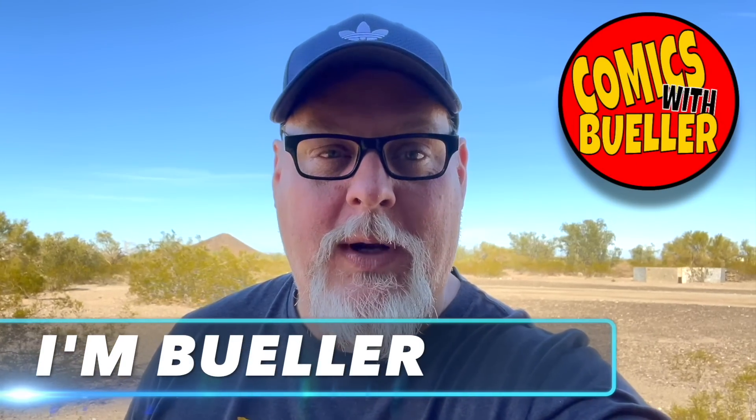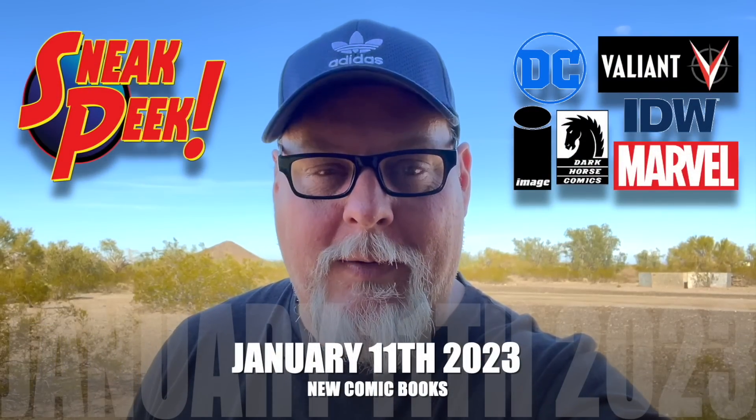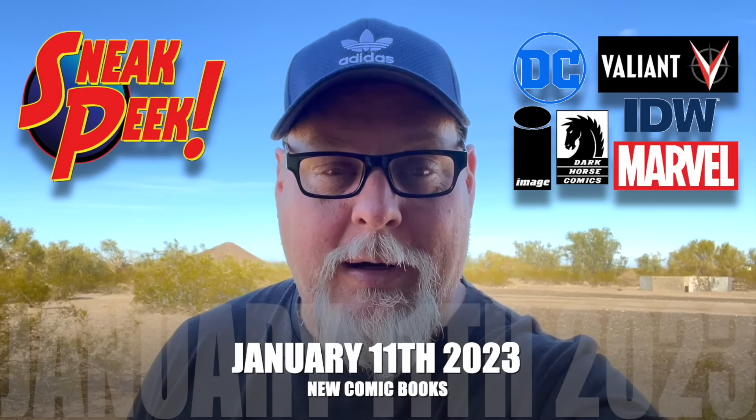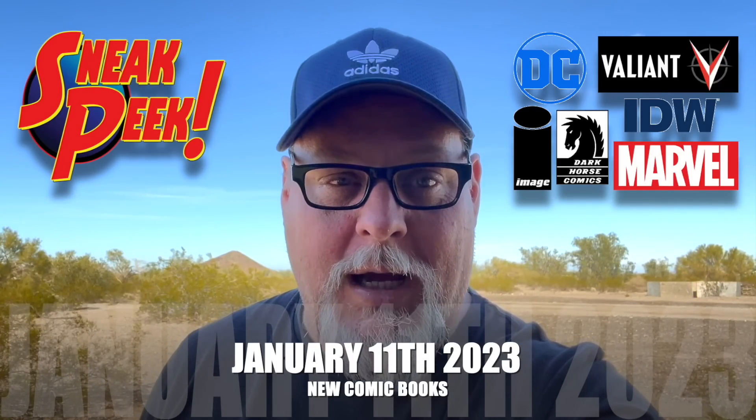Hey guys, Bueller here. Today's your preview video for all new comics coming to comic shops and online for January 11th, 2023. We've got about 270 books to show you guys today, a ton of great stuff — Marvel, Image, Boom, you name it, including Dream Master number two from Black Box Comics.